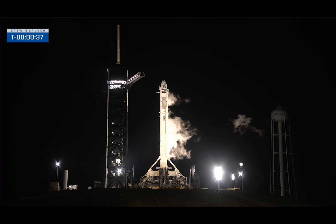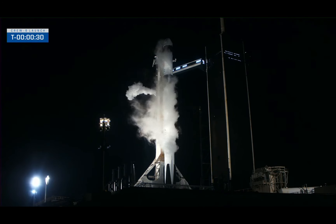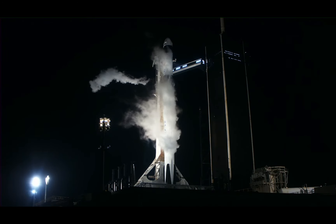Dragon, SpaceX, go for launch. SpaceX, Dragon, copy. Go for launch. T-minus 30 seconds and counting. All teams pulled. Go.